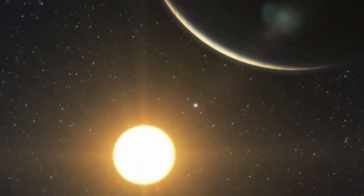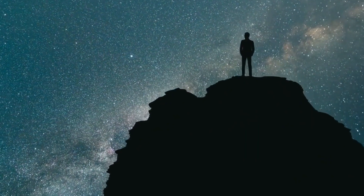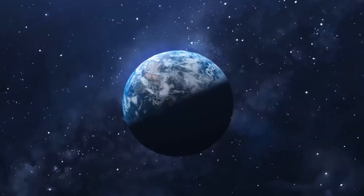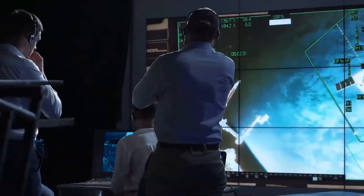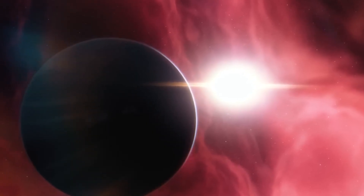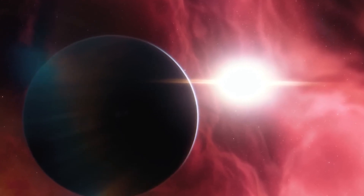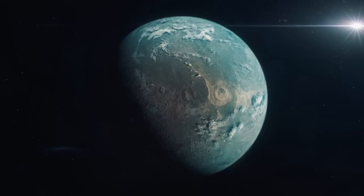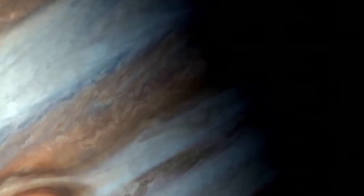Kepler mainly used what's known as the transit method for exoplanet hunting. It essentially means that if a planet passes in front of a star, the light from the star dims slightly, and that's how we can tell that there's a planet there. The level of dimming and how long it lasts gives us important information about the size and orbit of the planet. However, detecting the transit of an extrasolar planet is very challenging.